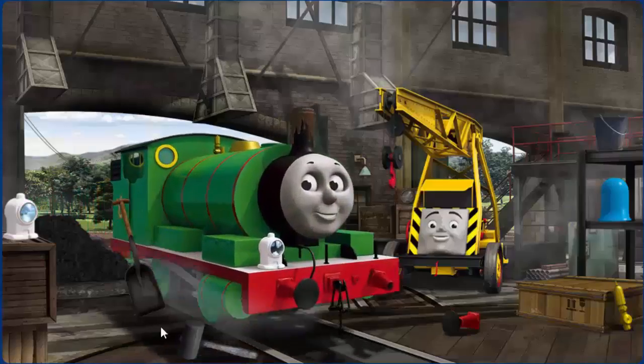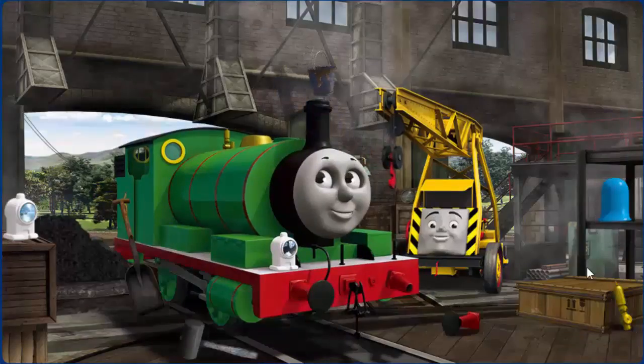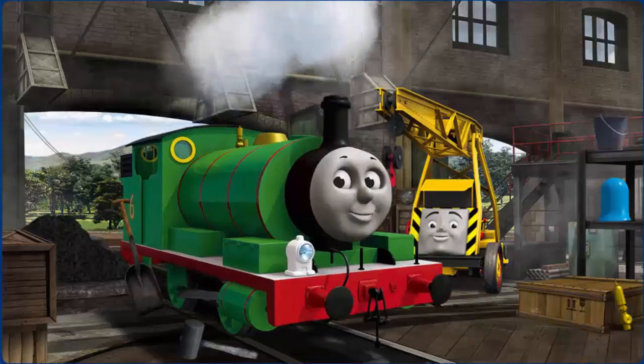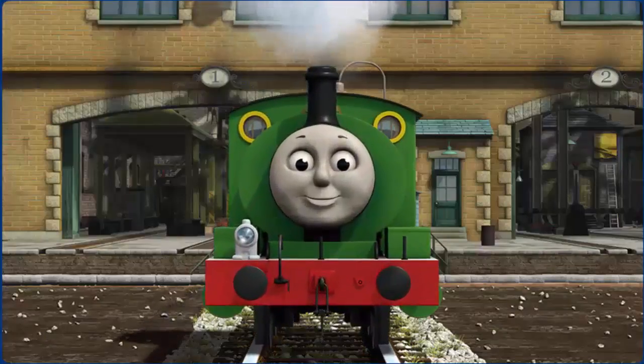Percy's buffer is broken, his funnel is clogged with mud, and his lamp is broken. Great job, but there's still more to do. You fixed it! Percy is ready to be really useful again.